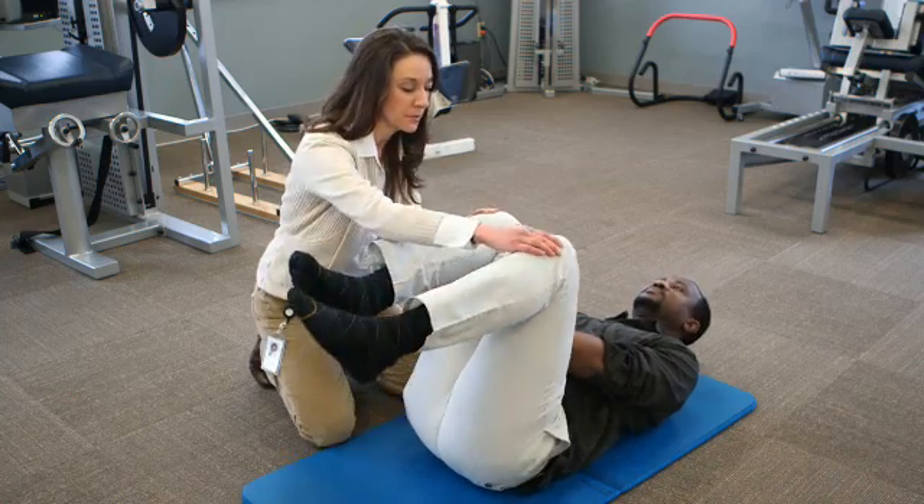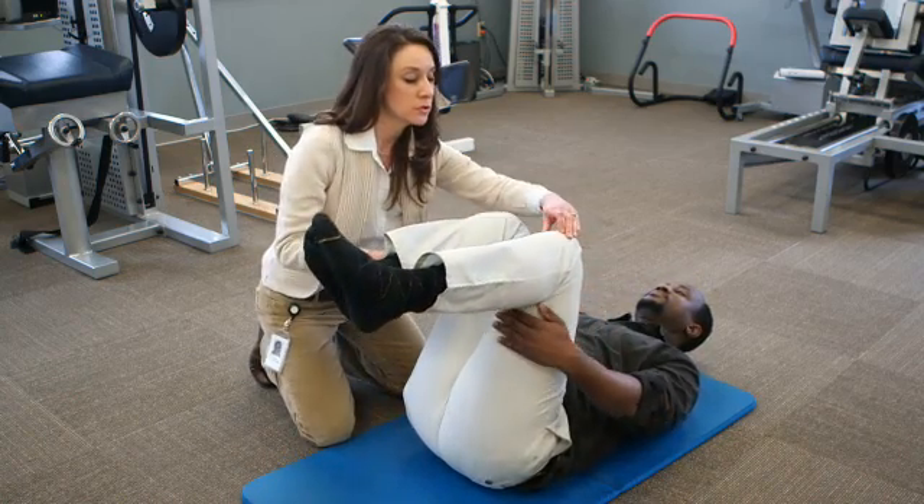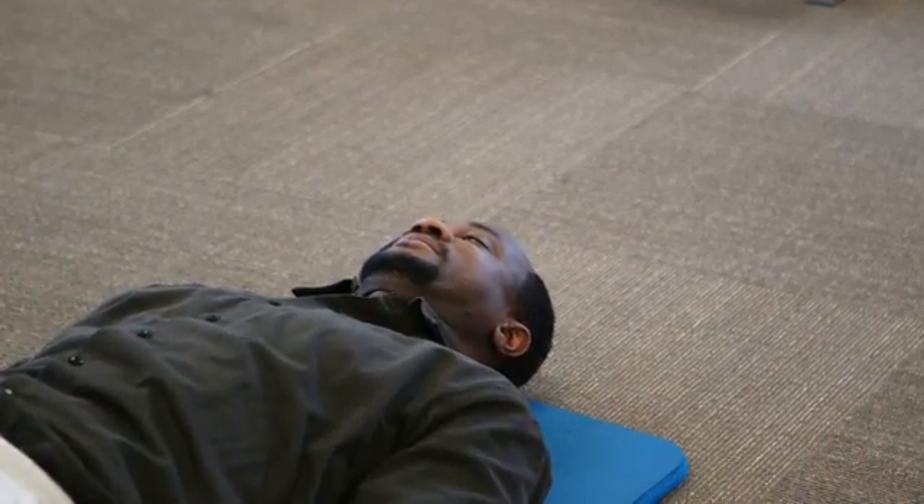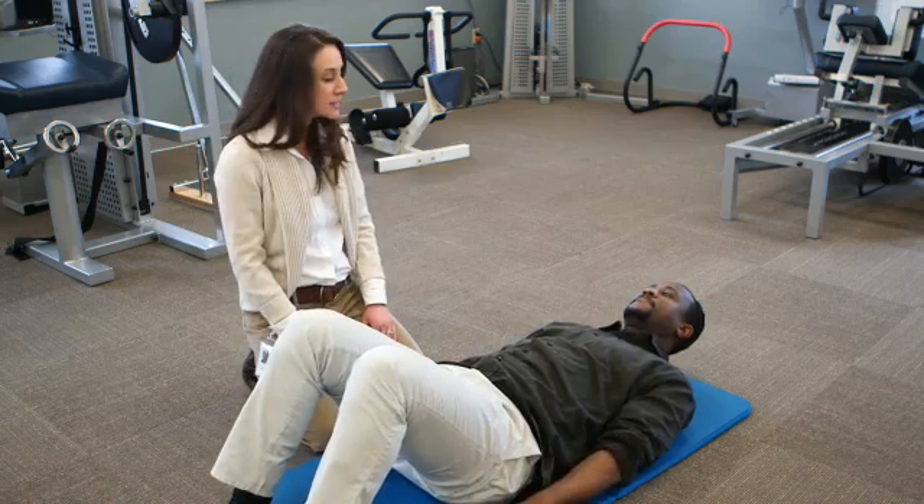So how long does your pain relief last? The RFA may not work for everyone. It may not provide 100% symptom relief and the results do vary from client to client. Usually significant relief lasts between six and 12 months, but has been known to last as little as two months to as long as two years. This procedure is not permanent and can be repeated if your pain returns.